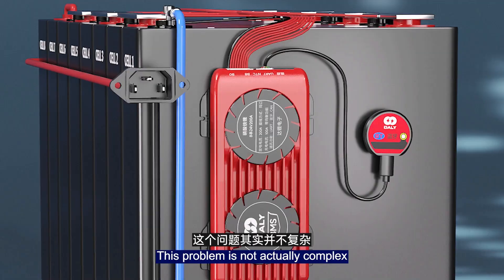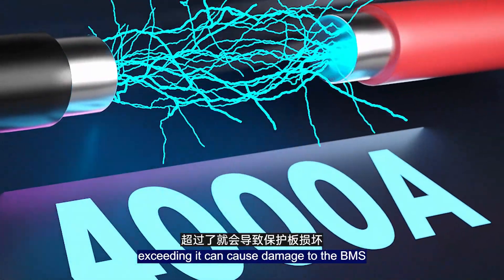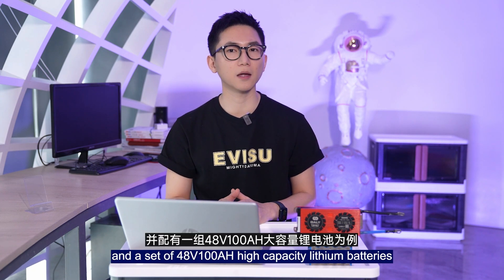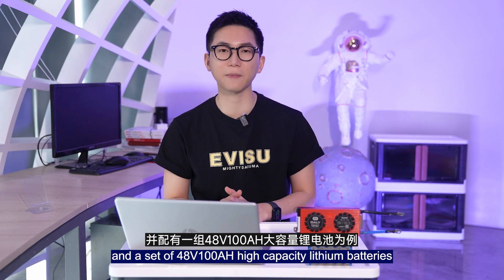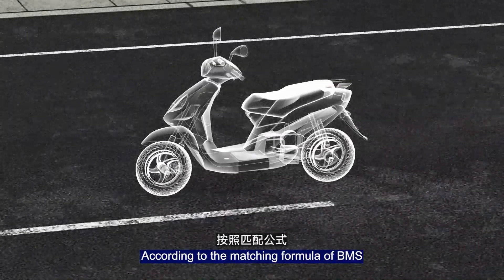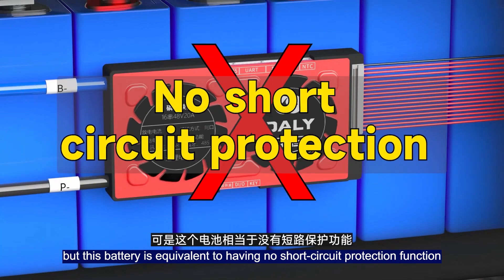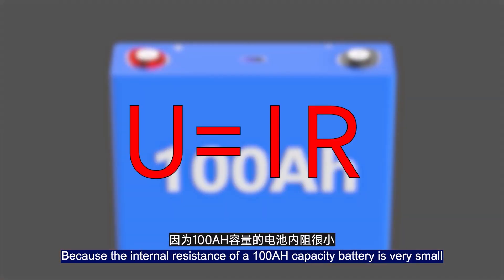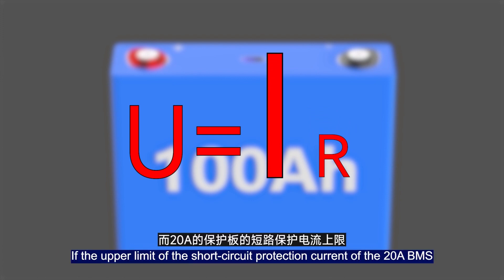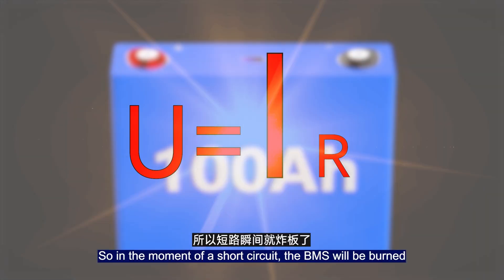This problem is not complex. The short circuit protection current that the BMS can withstand has an output limit, and exceeding it can damage the BMS. For example, consider a two-wheeled electric vehicle with a 400W motor and a 48V 100Ah high-capacity lithium battery. The maximum current during driving will not exceed 20A. According to BMS matching formulas, a 20A BMS is sufficient for normal use. However, this battery effectively has no short circuit protection, because a 100Ah battery has very small internal resistance. If the short circuit protection upper limit of a 20A BMS is calculated at three times its rating, it is not yet 100A.